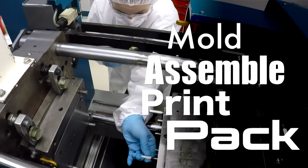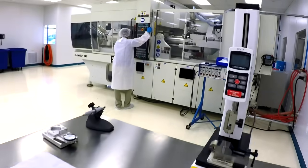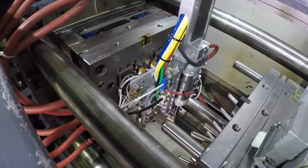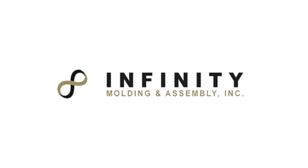We mold, assemble, print and pack anything medical — from plastic components for surgical pumps, scanners, monitors and accessories to orthopedic components. The fact is we make anything plastic that goes outside of the body better. You might even say we're the best plastic surgeons you'll ever meet.